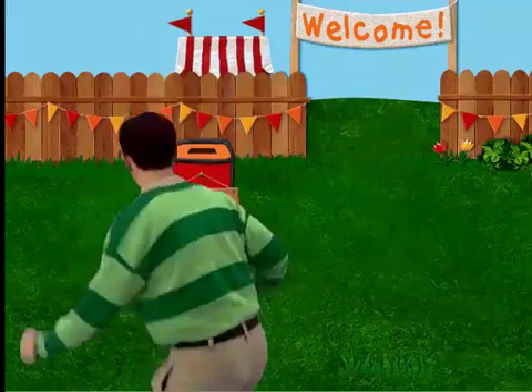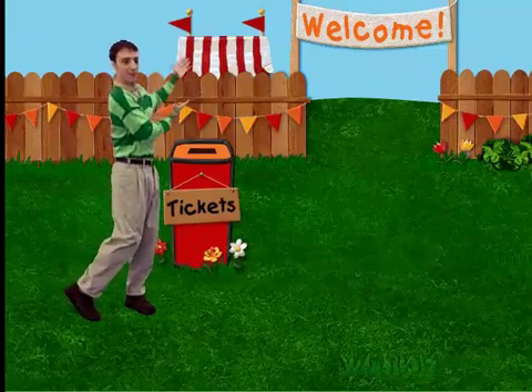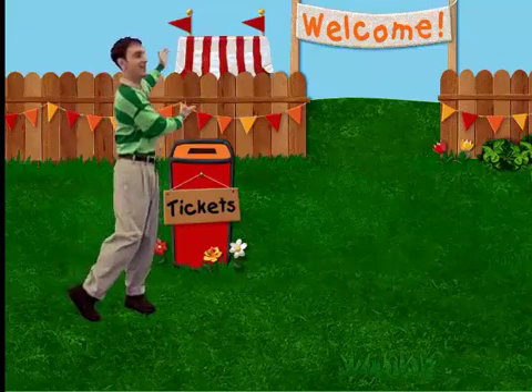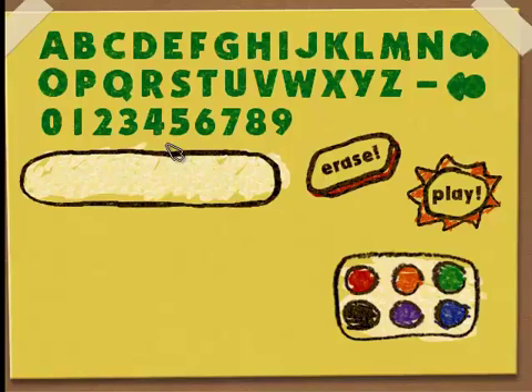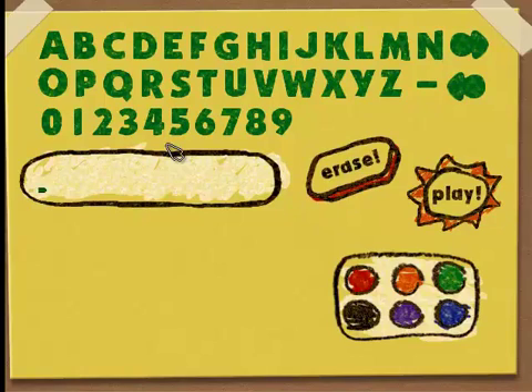Greetings! Hi! And welcome to the Big Backyard Fair! You can click on the letters to make your name! And even change their color! Click here to take a name away! When your name is ready, then click here to play!